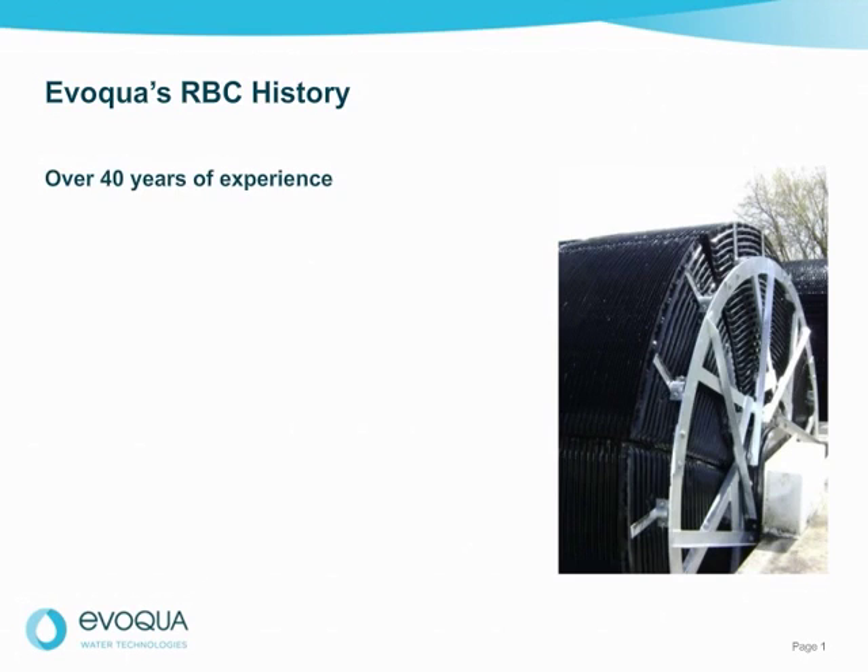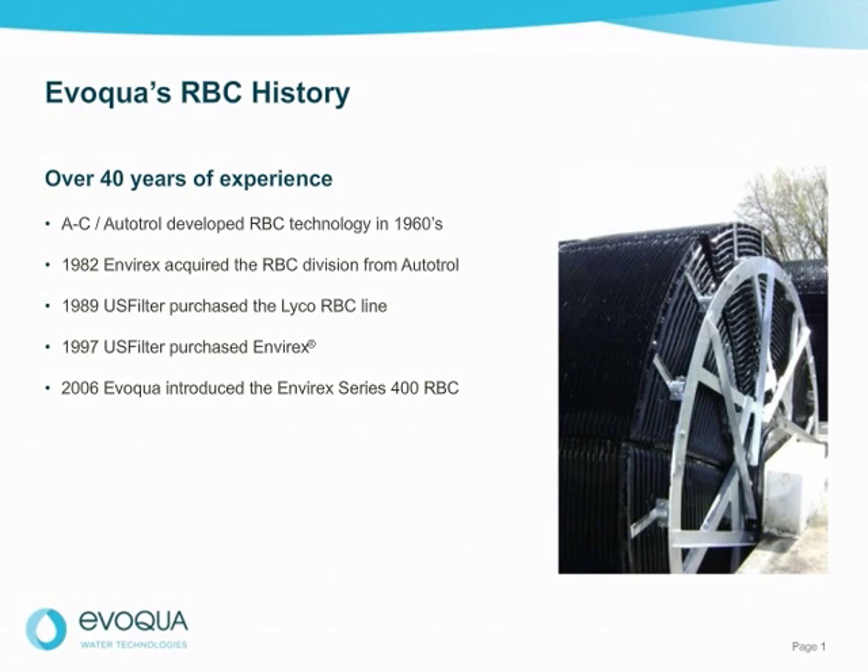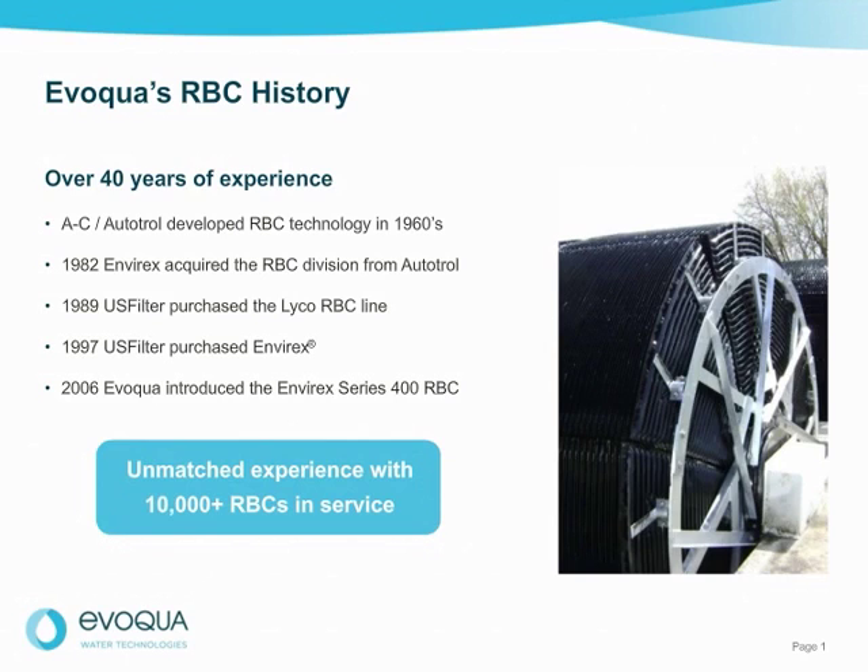Evoqua has over 40 years of experience with rotating biological contactors. RBC technology was developed by Autotrol in the 1960s. In 1982, Envirex acquired the RBC division from Autotrol. In 1989, the Lyco RBC was brought into our product offering under U.S. Filter. Then in 1997, U.S. Filter purchased Envirex, combining with Lyco to have the most extensive RBC line in the market. In 2006, Evoqua introduced the Envirex Series 400 RBC, with a focus on structural integrity, durability, and long life. With our extensive history, Evoqua has the largest installation base and unmatched experience in the market with more than 10,000 RBCs in service.